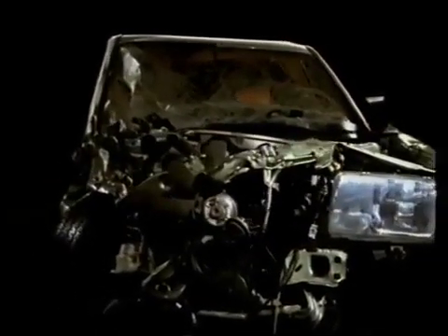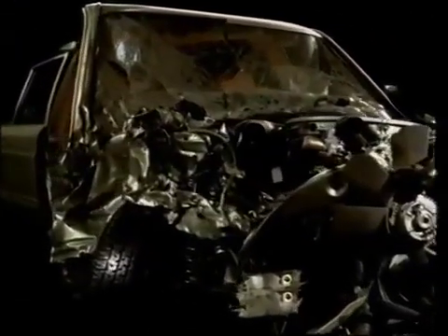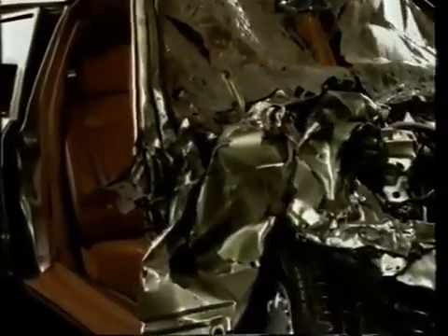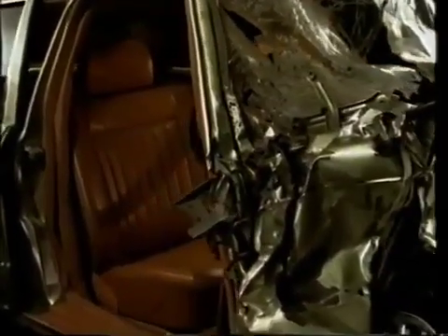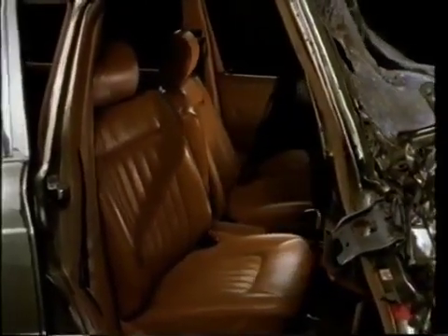The driver's pedals dropped to the floor away from his feet. The electronic seat belt pre-tensioning device pressed the occupants deep into their seats. And despite the horrifying impact, the Mercedes safety passenger cell did not collapse. Survival space remained intact.